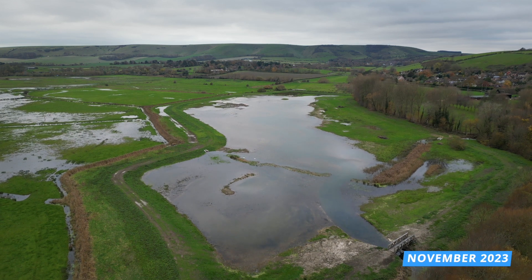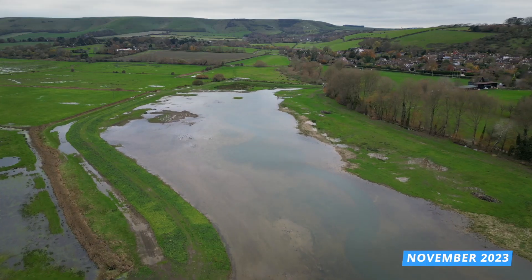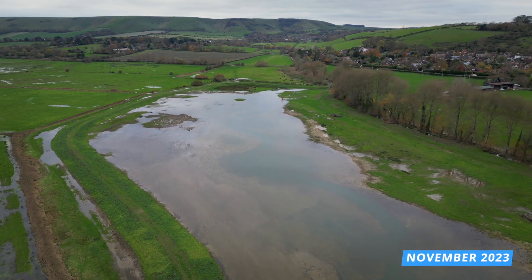This is an amazing project — a fantastic piece of partnership work across loads of different organisations — and it's so important for the people of Lewes. It's a really popular spot; people walk their dogs here, it's a fantastic focal point, and it's also got such amazing benefits for our local nature and wildlife.